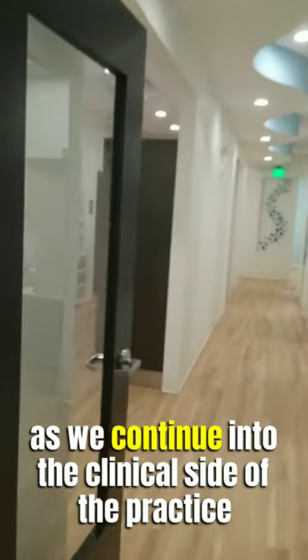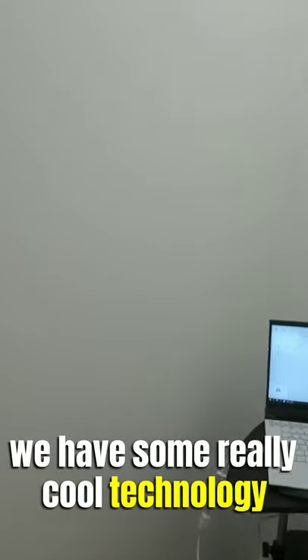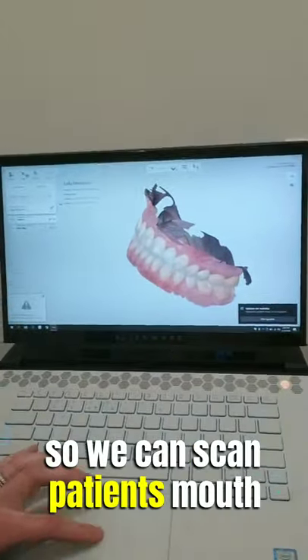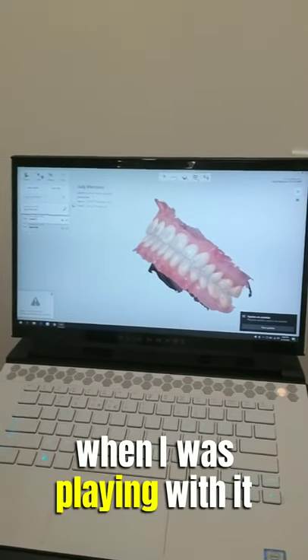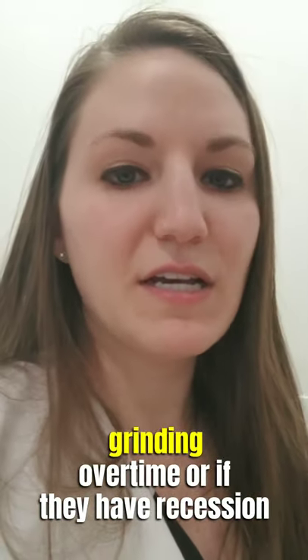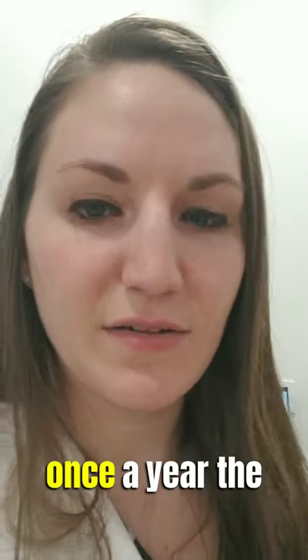As we continue into the clinical side of the practice, over on the left here we have some really cool technology. This is our 3D scanner, so we can scan patients' mouths. These are actually my own teeth that I scanned earlier today. It's nice to be able to track if patients are grinding over time or if they have recession, and we can really see changes year to year when we do a scan once a year.